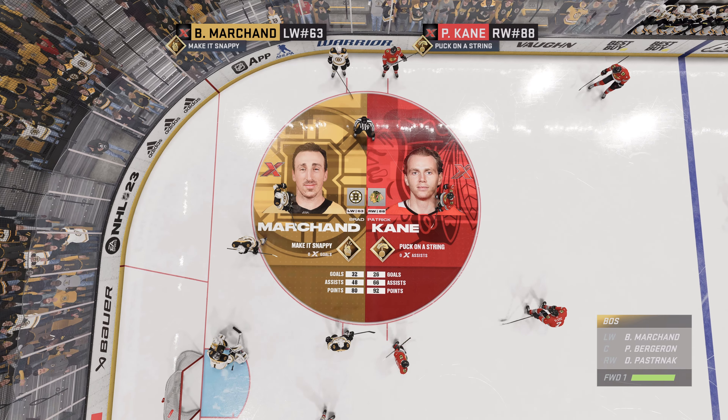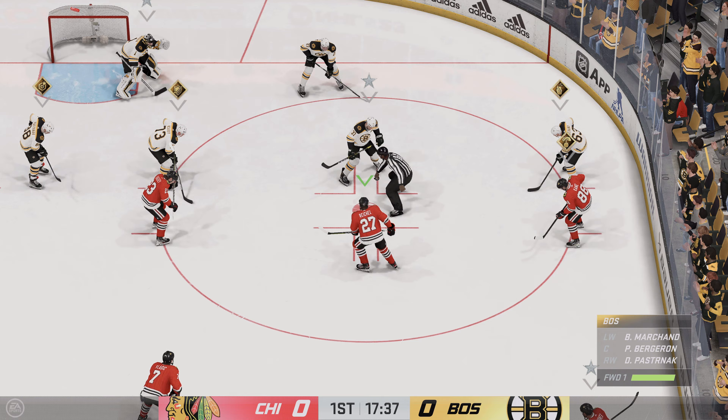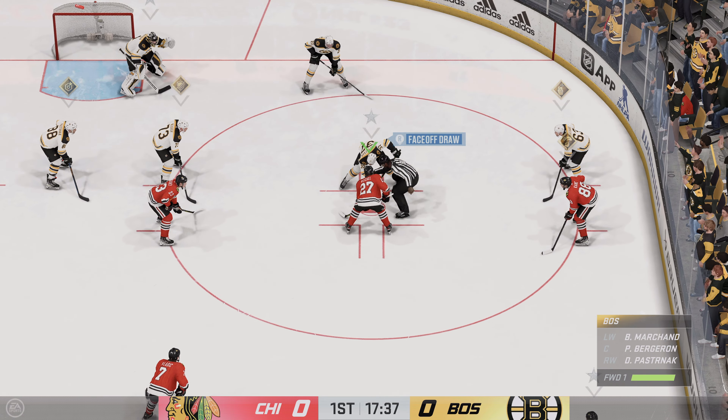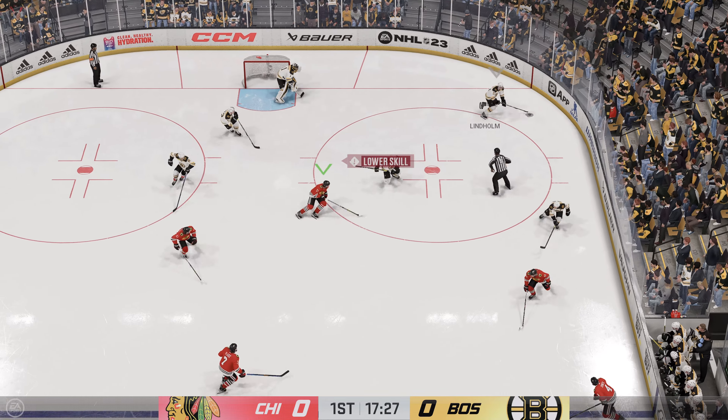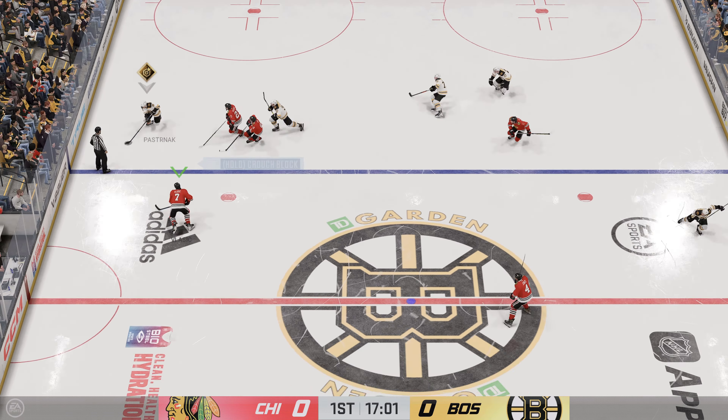Kane's puck-on-a-string zone ability means he can stickhandle his way past defenders. Marchand's release is so fast it's hard for goalies to read. His make-it-snappy zone ability makes him an excellent scorer. I'm expecting one of these two players to give their team the edge tonight.